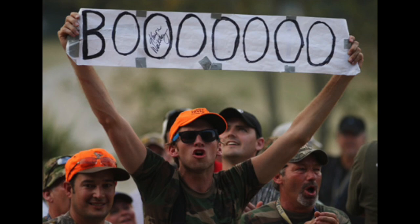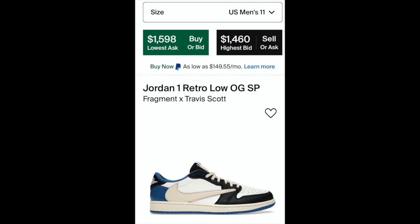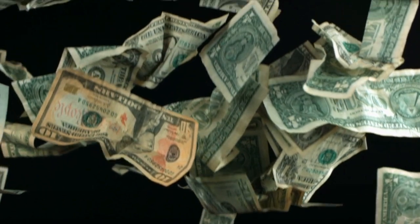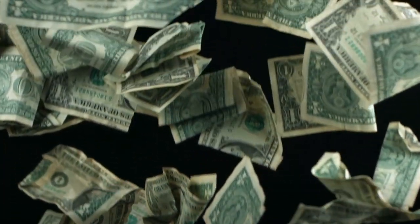Today we're taking a look at possibly the most underwhelming releases to ever be created. You know Travis Scott, right? You know the Fragments, the Mochas, or any of his shoes that go for an absolute bag. They're all decent collabs. Well, this one takes the cake.